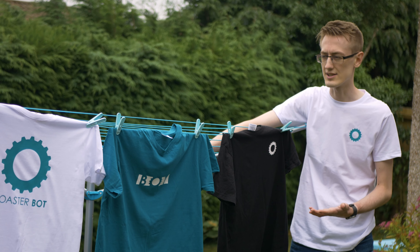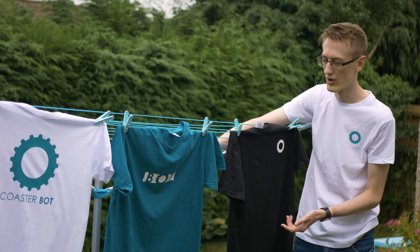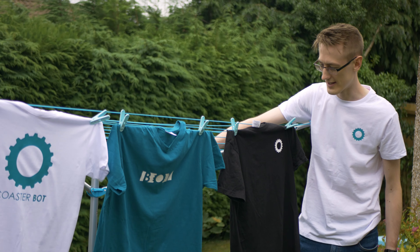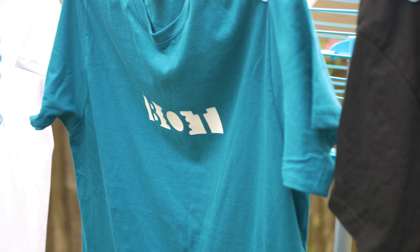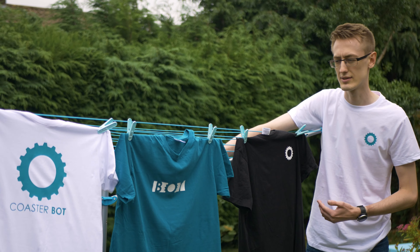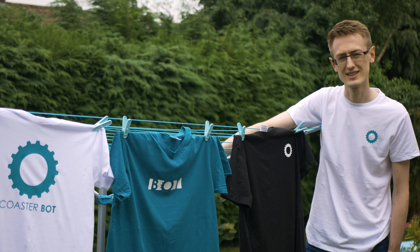We also have three colors: your classic white, your more CoasterBot blue, and then a personal favorite of mine, black. Each of the three designs is available in all three colors, so you can mix and match to your heart's delight.